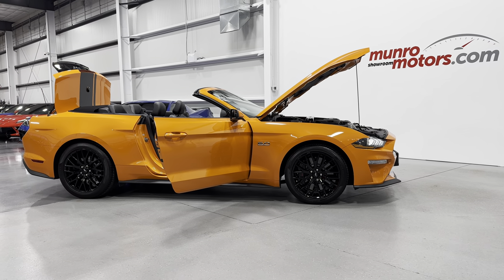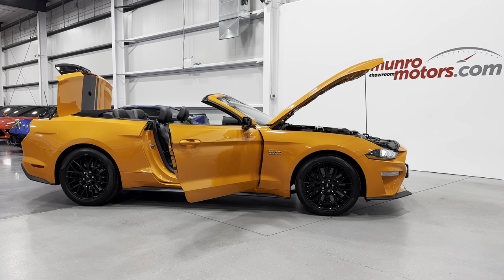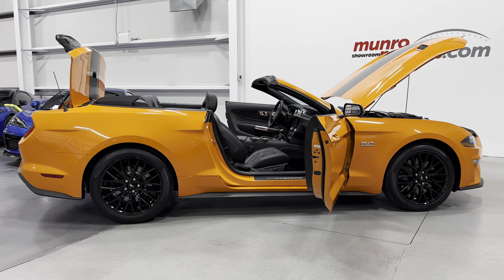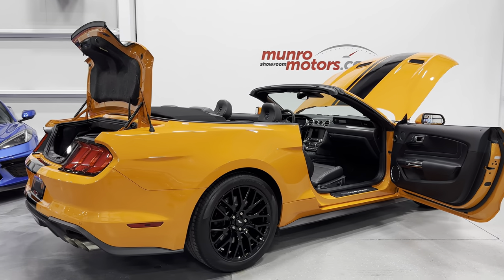Welcome to MonroeMotors.com. Here we have a 2021 Ford Mustang GT Performance Pack Premium Convertible in Twister Orange with ebony interior. This is paired to the 10-speed automatic transmission.